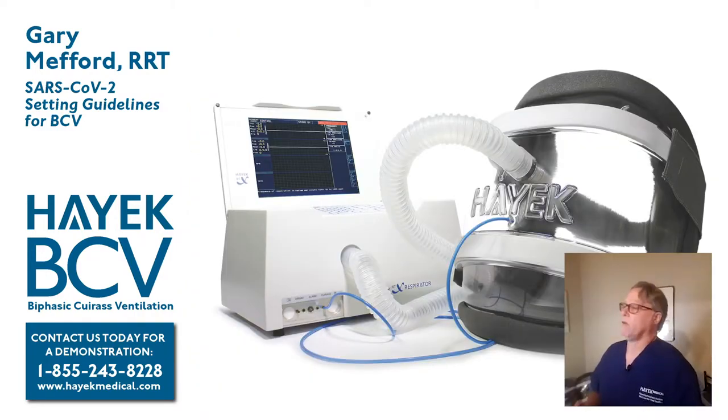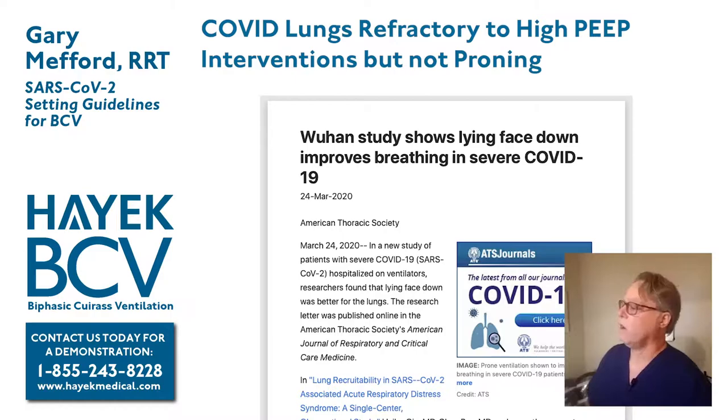I'm going to tell you some things about biphasic cuirass ventilation. Patients didn't reopen their lungs on positive pressure — what about negative pressure? We knew we had great experience with hypoxemic respiratory failure with this device, and we've seen in almost every case that the P to F ratio improves. They also found that alternating supine with prone positioning increased lung recruitability. The Hayek cuirass ventilator is able to create lung recruitment with a similar inflation pattern to proning, which can add to that recruitment process.